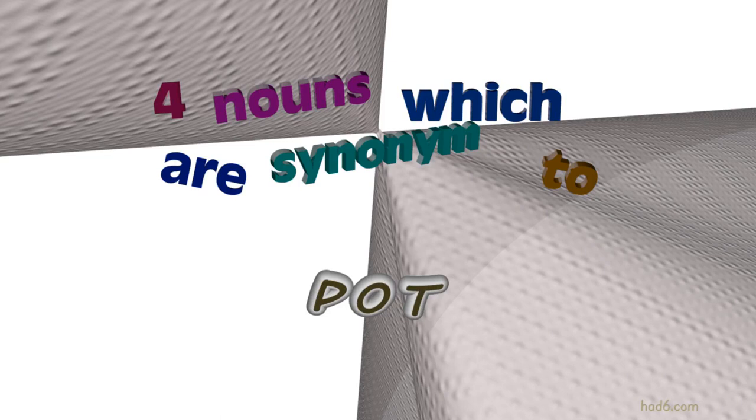Welcome to HAD6 channel. In this video, we will look into POT. Seven nouns with similar meanings will be reviewed in example sentences. Let's get started.